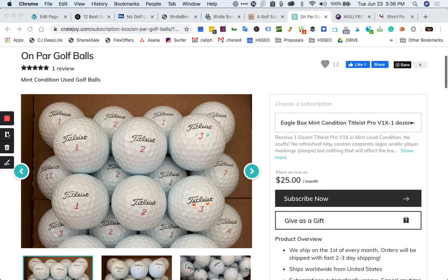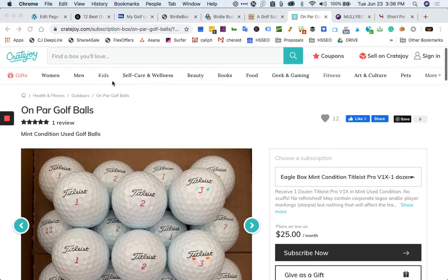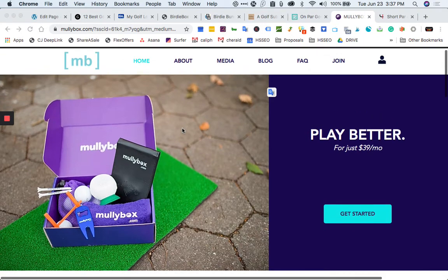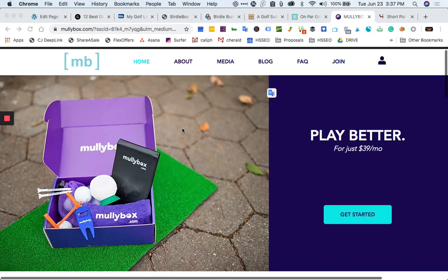So if you're an avid golfer who tends to lose balls, this is a great one for you. Please remember to subscribe and click that like button — it really helps the channel out. You'll also find a link in the description with more details about each subscription, including some extra goodies I left out from this video.